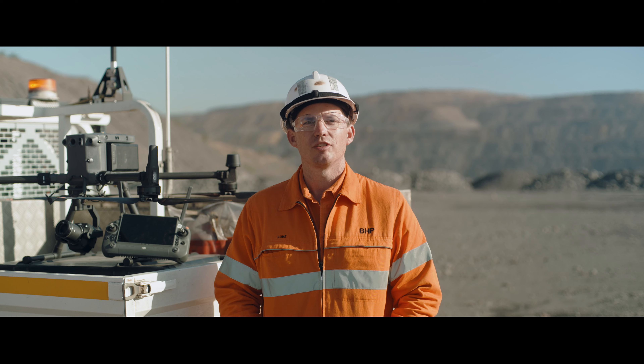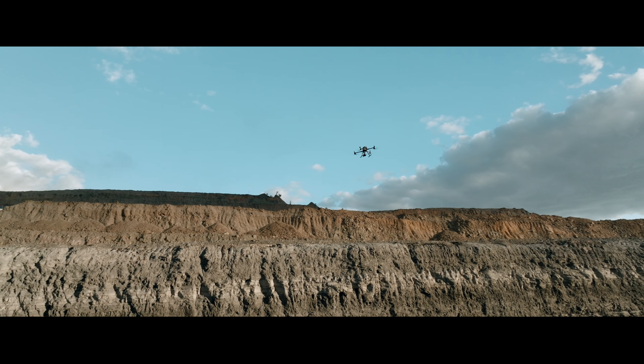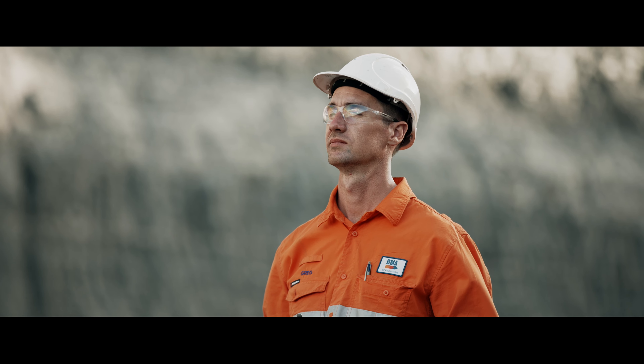The teams using enterprise drones have been really appreciative of the simplicity of their design, the simplicity of maintenance, and how easy they are to operate and operate safely.